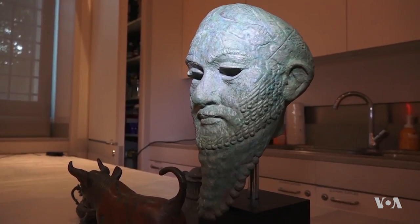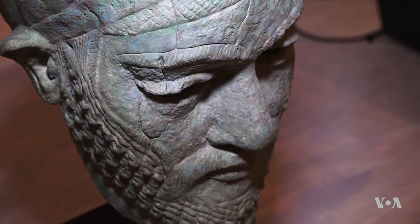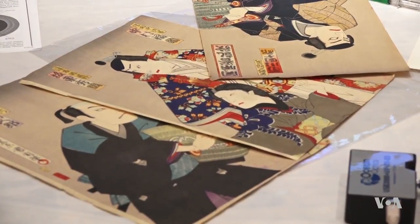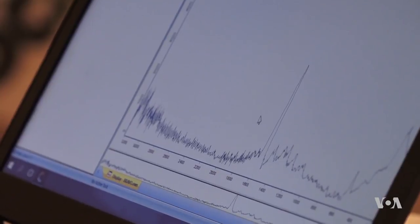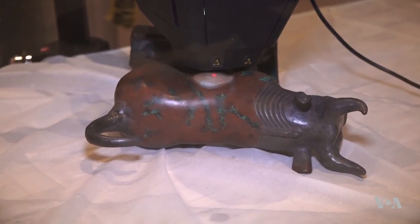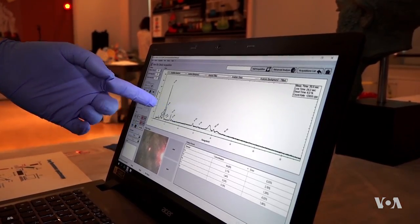We're using every scientific technique to essentially ask the question, when you're faced with a work of art: what is this and how did it get here? Another question for these art detectives: is it real or fake? X-ray fluorescence spectroscopy is one way to find out. You shoot a very fine X-ray beam onto the object and the object responds by emitting other X-rays.